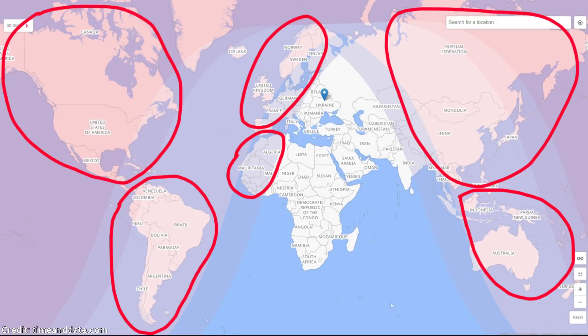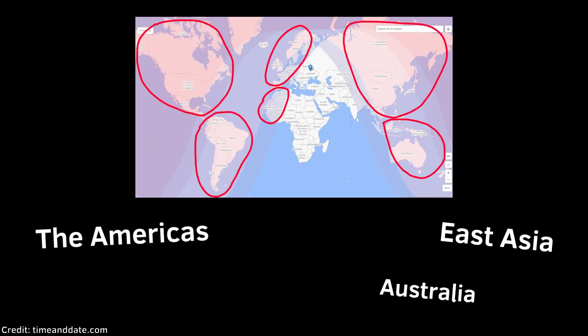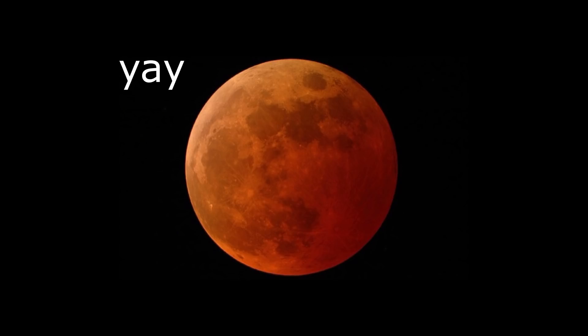Let me get straight to the point. If you are from these parts of the world, including the Americas, East Asia, Australia, Africa, and partially Europe, then my congratulations — you will be able to see the eclipse.